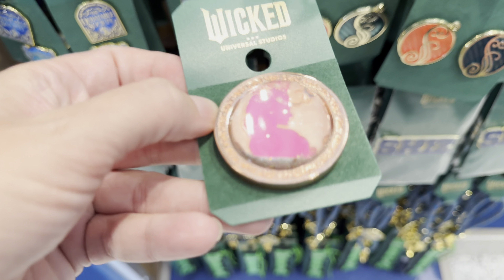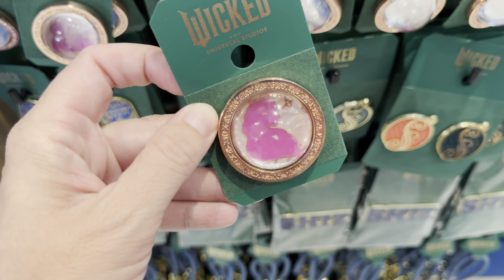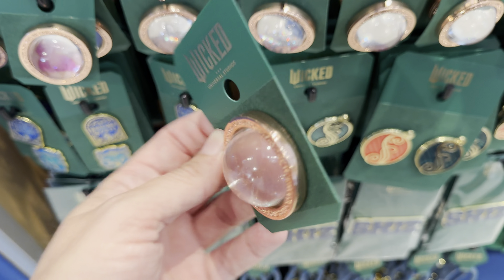There are keychains, pins, patches, lanyards. This is a spinner here and it's got Wicked on it. There's one of the charms.